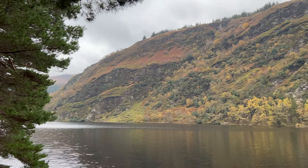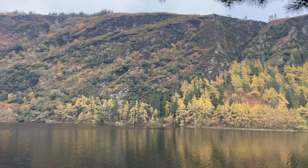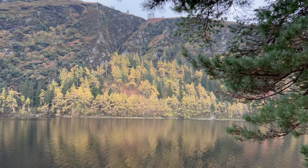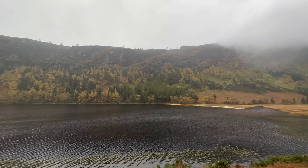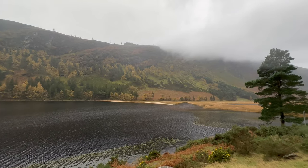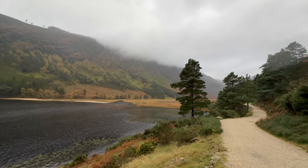If you take a closer look here, you might notice a cave on the opposite shore. This cave is named Saint Kevin's Bed, and reputedly it has been Saint Kevin's retreat for several years. Saint Kevin is an Irish saint who apparently lived in the 6th century and is known as the founder and the first abbot of Glendalough.